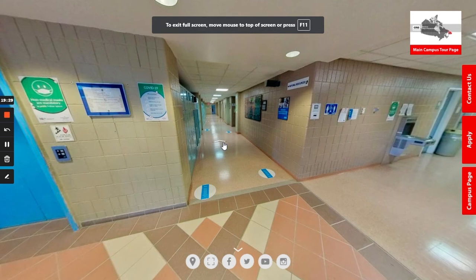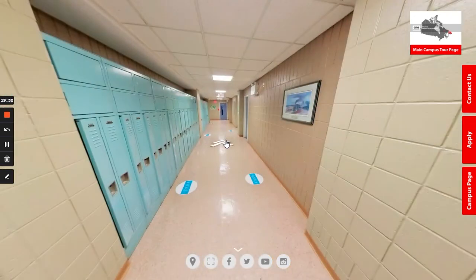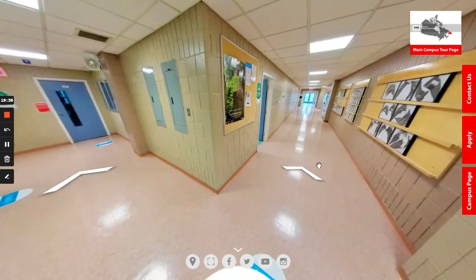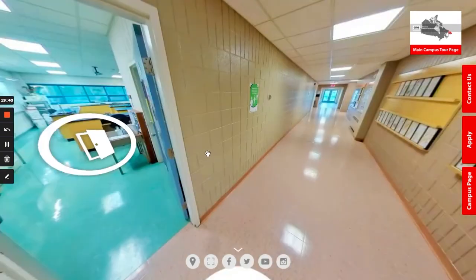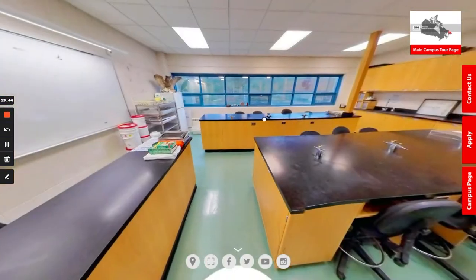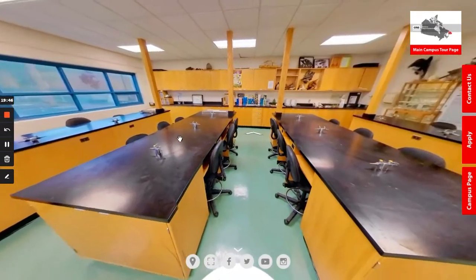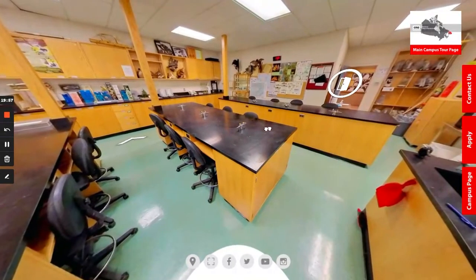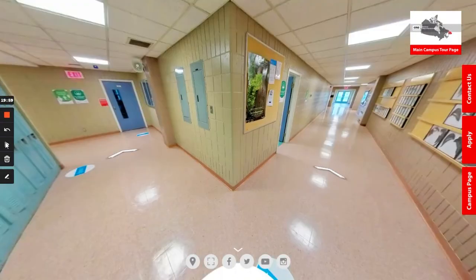We are now heading towards the natural resources wing where a lot of our programs in the natural resources and engineering technology departments take place. Our first stop is the biology lab, where programs such as the forest resources technician program, fish and wildlife technician program, agriculture technician program, and environmental engineering technology program take place.